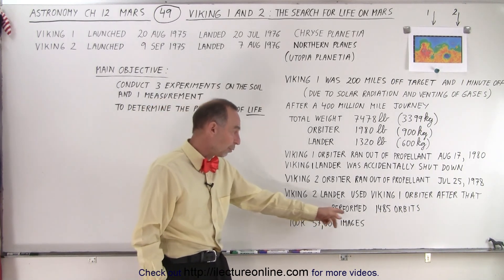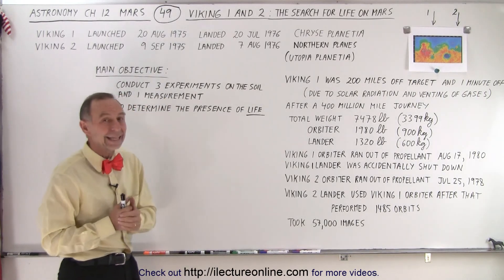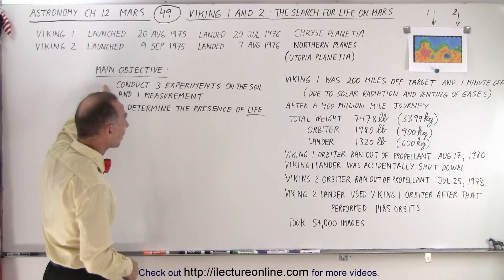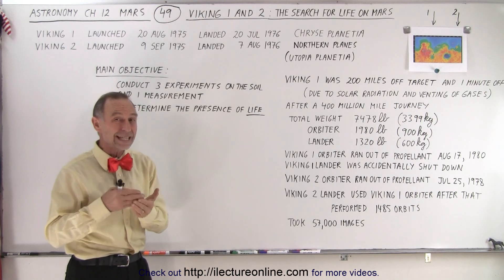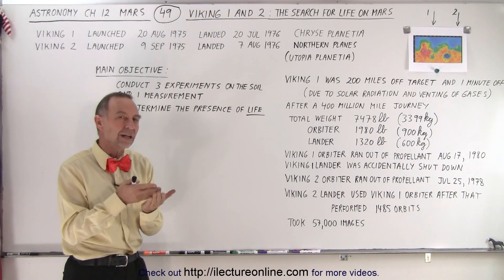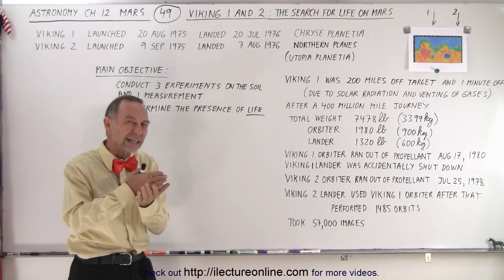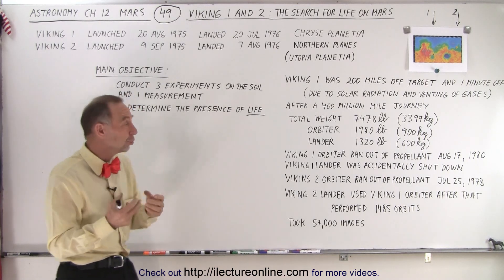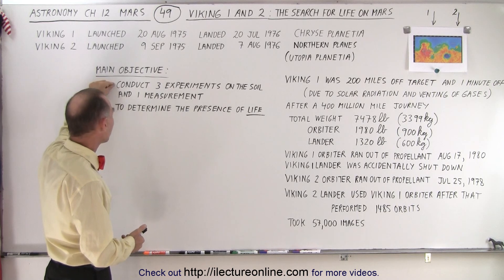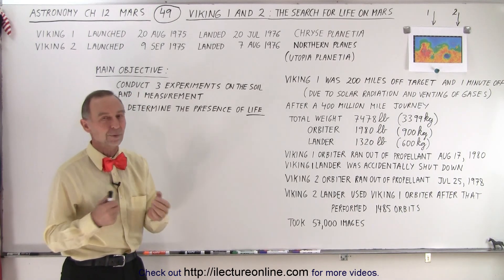The orbiter performed 1,485 orbits before running out of propellant. The main purpose of the Viking landers, beyond learning how to land on Mars and analyzing the surface, was to look for life in the soil. They conducted three different specially designed experiments intended to provide strong evidence of whether life existed on the planet. Additionally, they used a spectrometer to check for organic material in the soil. A positive result from at least one experiment combined with a positive organic material reading would indicate a high probability of life.